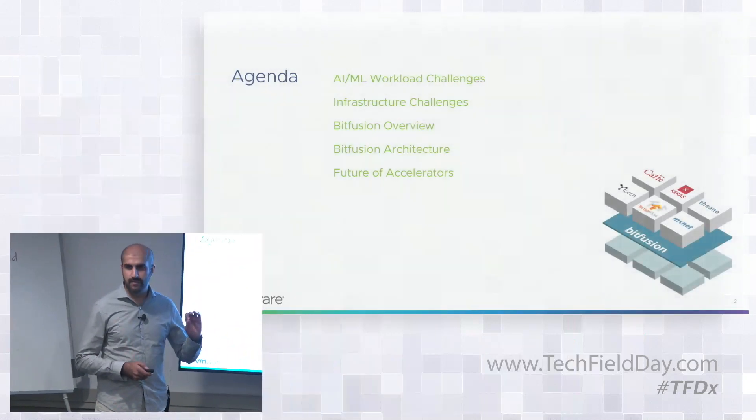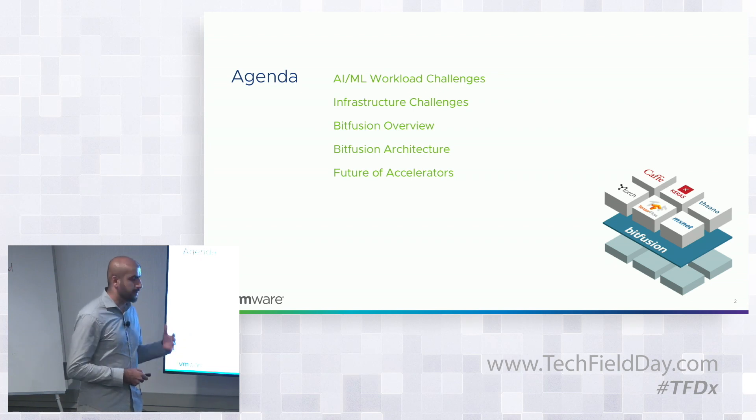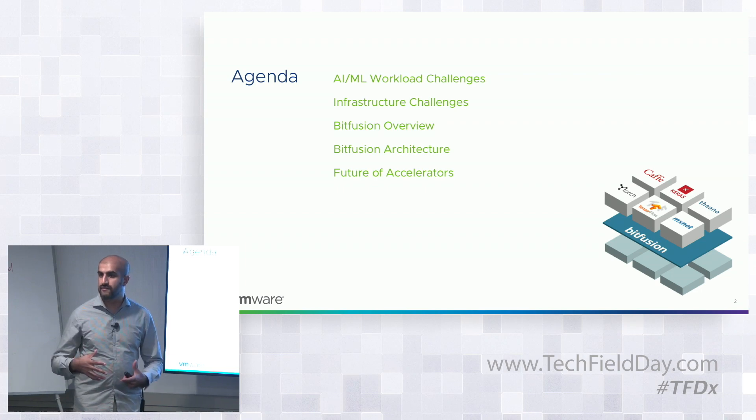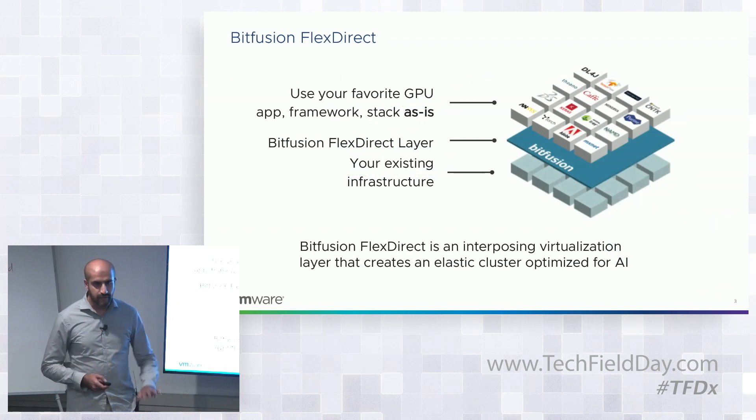We'll first talk about BitFusion and the really important emerging problem that's happening today, then talk about how BitFusion solves that. Then we'll go into the future of hardware acceleration, give you a demo, and talk about how it integrates into vSphere.